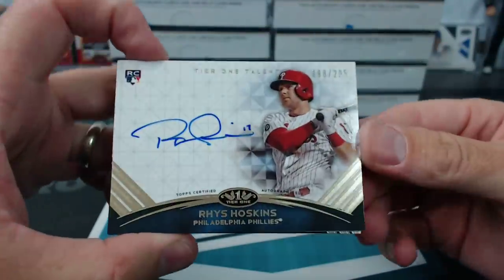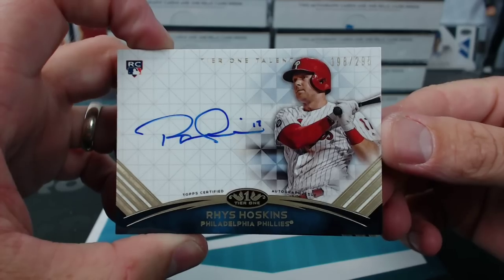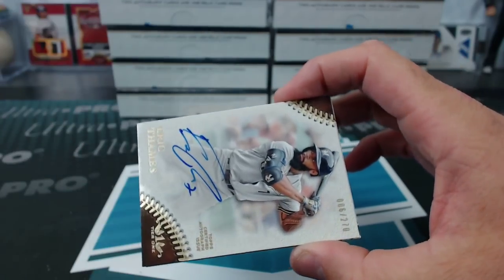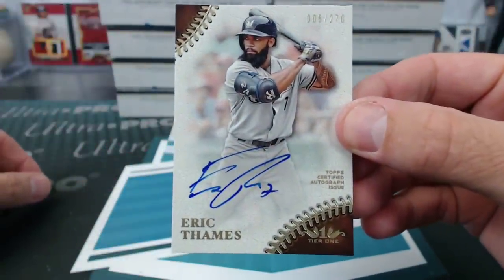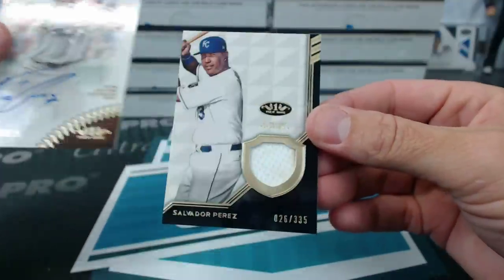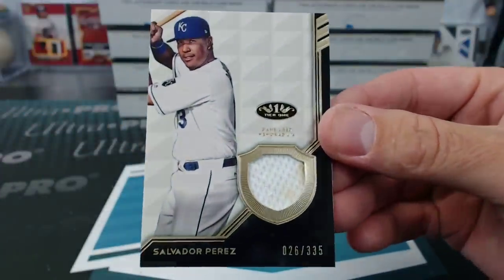Reese Hoskins rookie auto to 295. Art Vandelay — by the beard of fame — is 270. Kenny, Embiid. And Salvador Perez to 335.